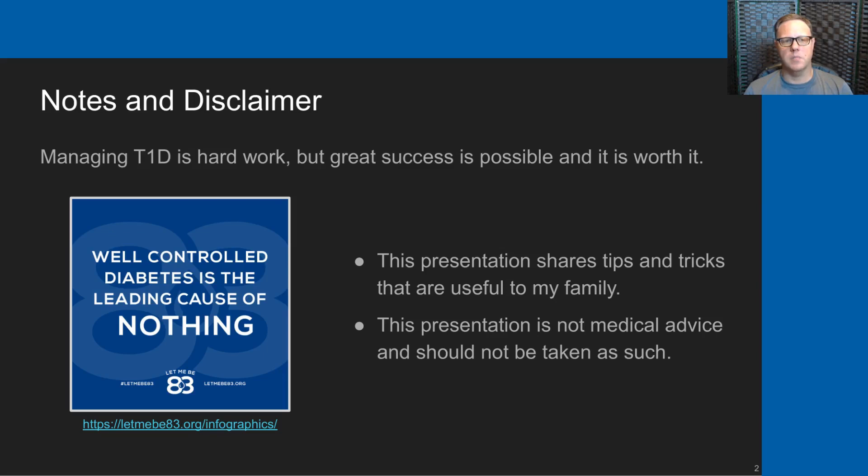I'd like to start by saying that managing type 1 diabetes is hard work, but great success is possible, and I really think it's worth it, primarily because well-controlled diabetes is the leading cause of nothing. This presentation shares tips and tricks that are useful to my family, but this presentation is not intended to be medical advice — please do not take it as such.